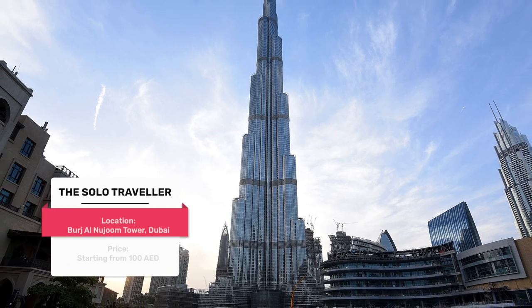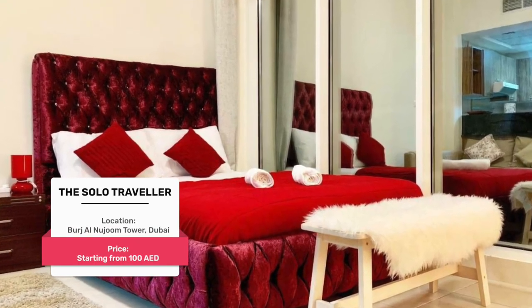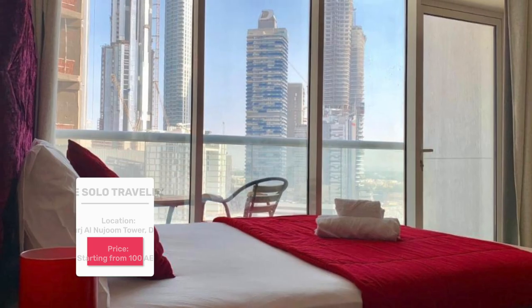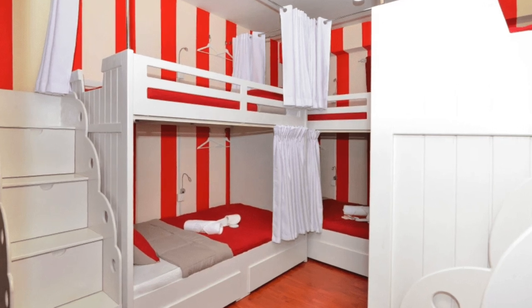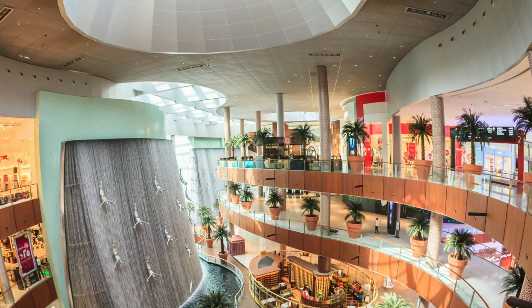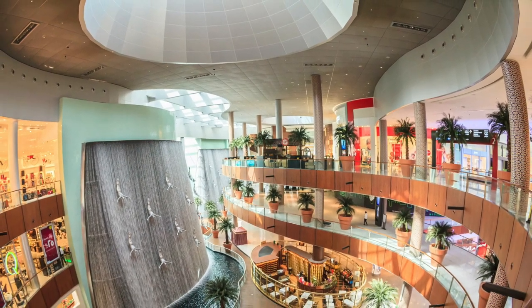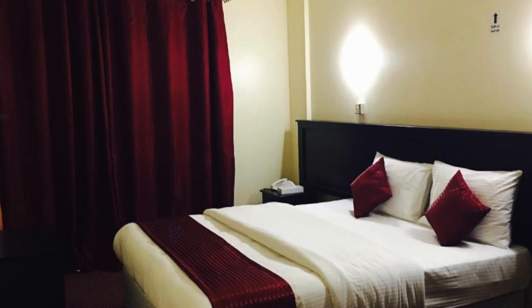Number two: The Solo Traveler. The Solo Traveler hostel, located in Dubai Downtown, is a pretty hostel which relies profoundly on its services and friendly atmosphere. A jacuzzi and panoramic view of Burj Khalifa from the terrace are the highlights of the hostel. Dubai Mall, the world's largest shopping mall, and other prominent Dubai attractions are quite near to the hostel.